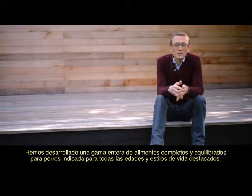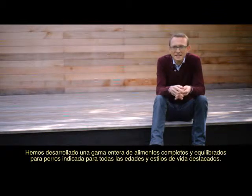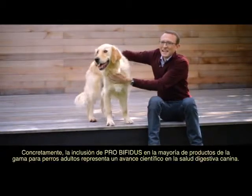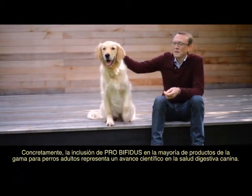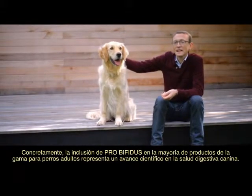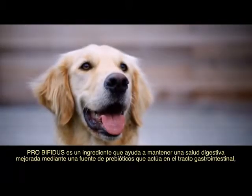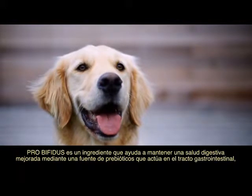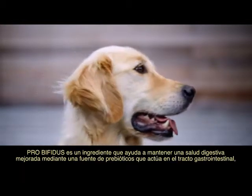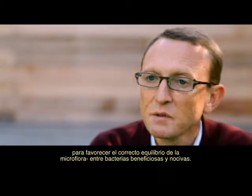We've developed a full range of complete and balanced dog foods that tailor to all important life stages and lifestyles. In particular, the inclusion of ProBifidus in the majority of the adult dog range represents a scientific advancement in canine digestive health. ProBifidus is an ingredient that helps support improved digestive health with a source of prebiotic that acts in the gastrointestinal tract to promote the right balance of microflora — of good bacteria versus bad bacteria.